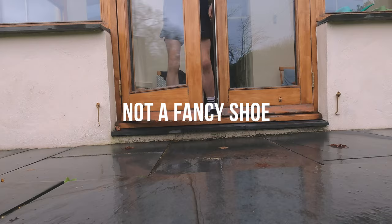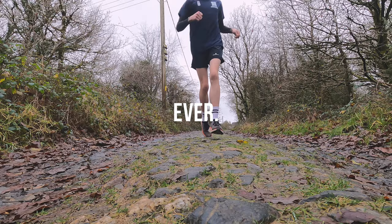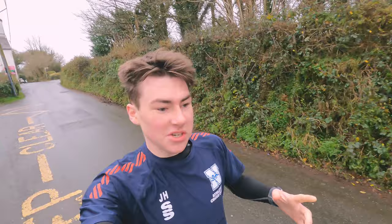This is a video about a shoe — not a new shoe, not a fancy shoe. It's not going to get you any PBs, but it might just be my favourite shoe ever. And that shoe, my favourite shoe of all time so far, is the Hoka Clifton 8.